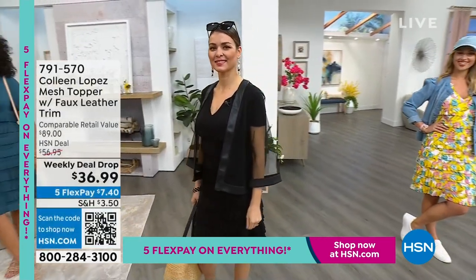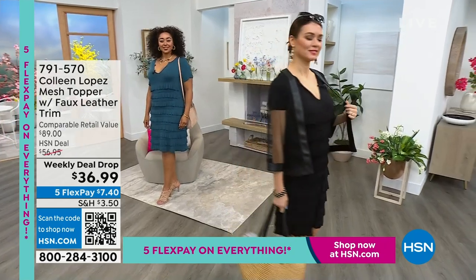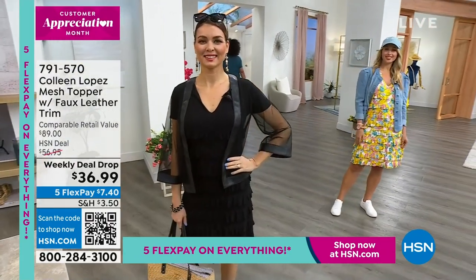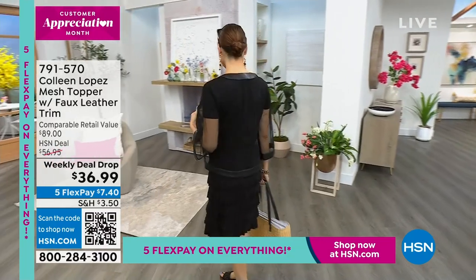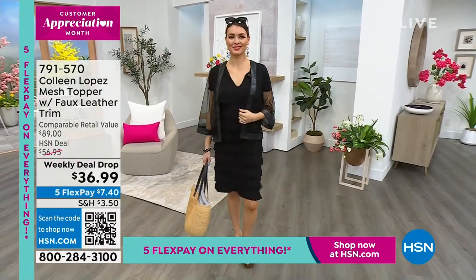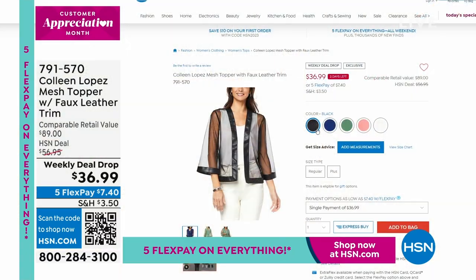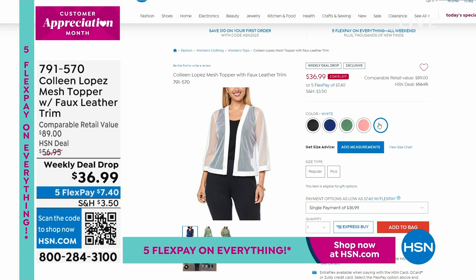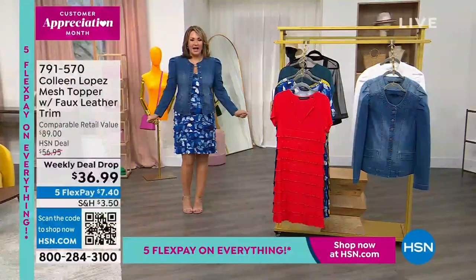Ladies, thank you so much for ordering. I think you're going to absolutely love it. Now I'm grabbing the matching topper — this jean jacket. The mesh toppers have long been one of the most popular toppers in my collection, and this new one is $36.99, which is incredible because it has faux leather edging. Normally mesh jackets are $79-$89, so this is such a steal at $36.99.